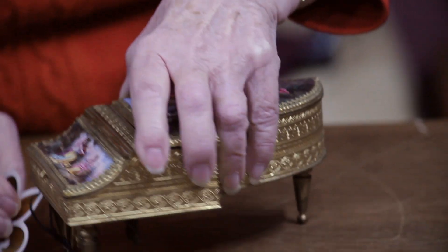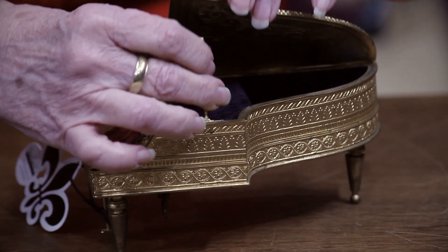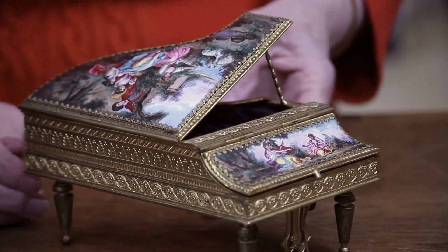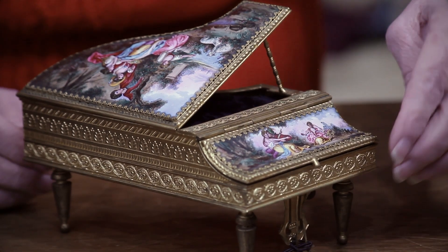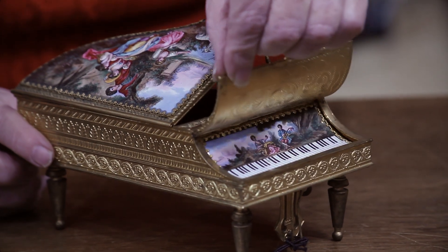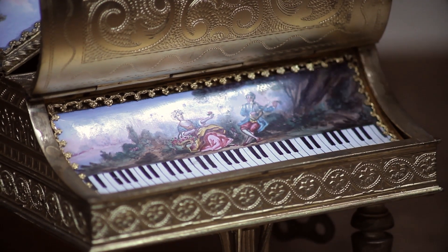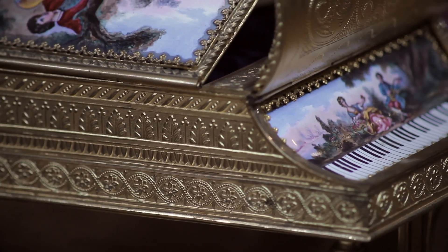I'm going to lift the lid. Hidden treasure chest inside, and we have the wonderful keyboard cover — but wait, there's more. You lift the keyboard cover to reveal the keys and another scene painted on the top of the keyboard, and this beautiful gilt finish. It's an extraordinary work.